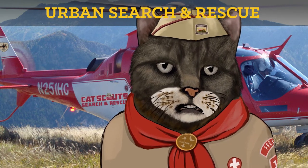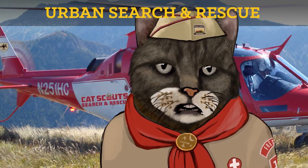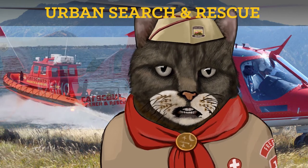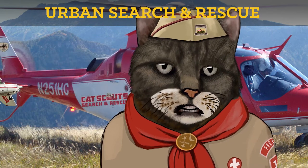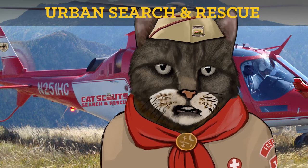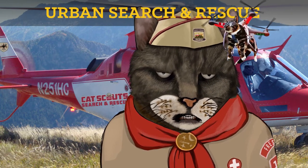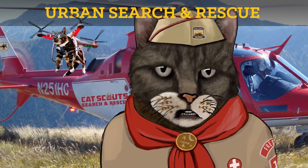Urban search and rescue missions, depending on their nature, may benefit from some of the same equipment assets that are typically deployed on wilderness search and rescue ops. Water searches along urban waterfronts can be accomplished more efficiently if special purpose boats are included in your troop's search and rescue toolkit. Aircraft suitable for urban search situations — such as small fixed-wing aircraft and the search and rescue helo — are also options. Aerial drones are finding their way into search and rescue missions due to their ability to access smaller airspaces than possible with traditional aircraft.